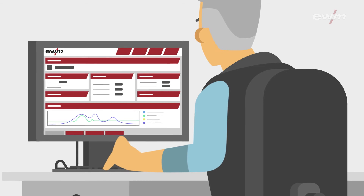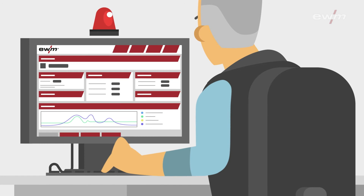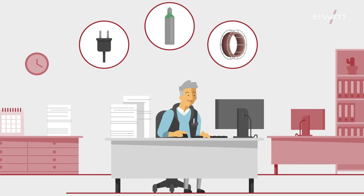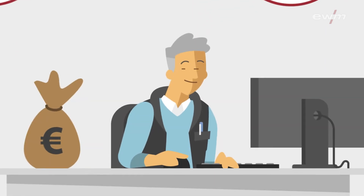The welding supervisor is also alerted immediately and can examine the operations of all devices, live and direct or afterwards. By recording the consumption of energy, shielding gas and materials, the system also specifically indicates where possible savings can be made.